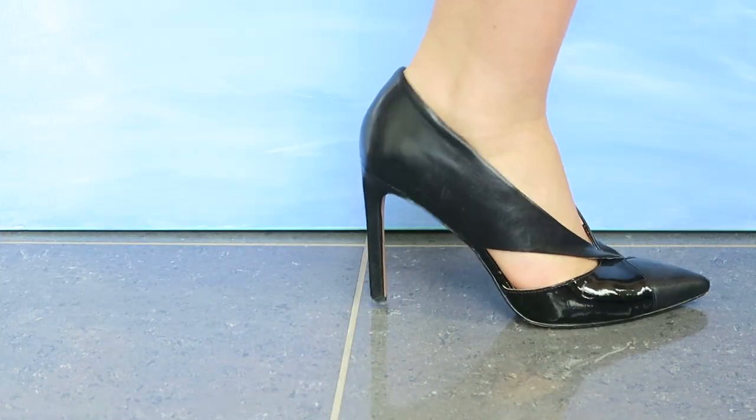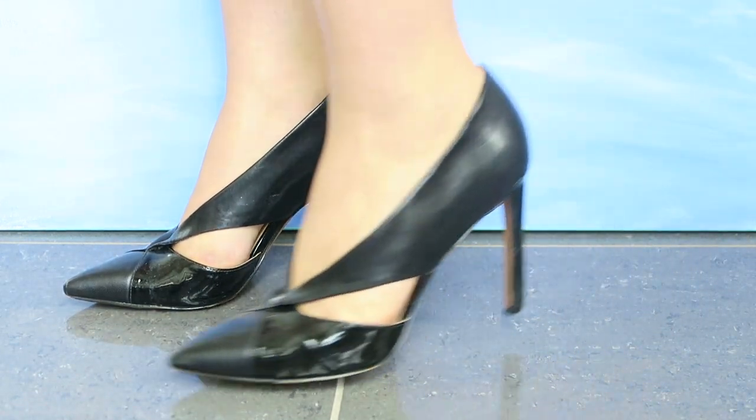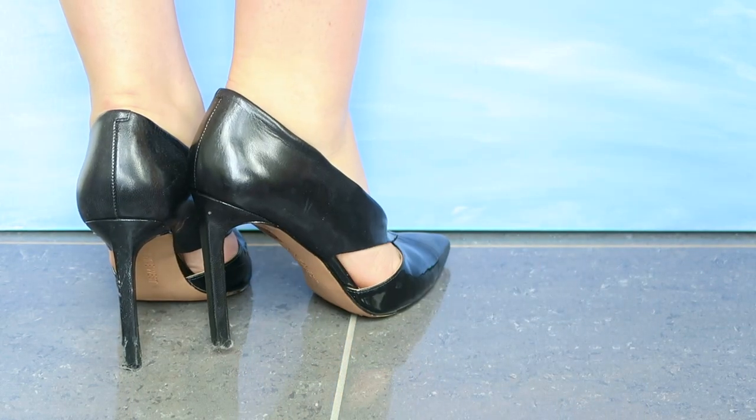These were a nice find from Aldo. I think they're really unusual looking — very femme fatale — but they're ultimately just a really simple high heel, really comfortable. A little bit damaged now, but I don't mind too much because they were really affordable to begin with.